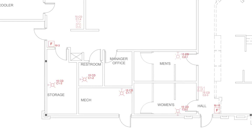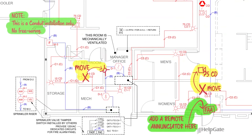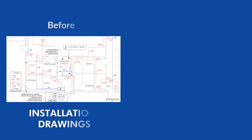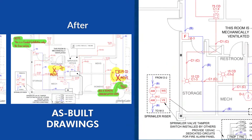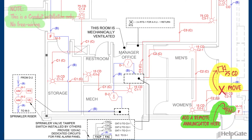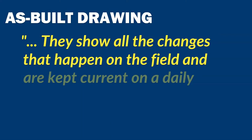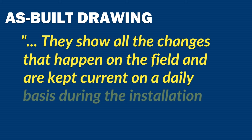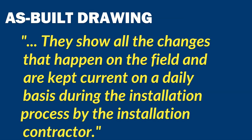The as-built drawing is the marked-up version of the installation drawings, which the fire alarm contractor keeps editing as the work progresses. The annotations may be a change of location for a device, or a change of circuit, or a change of device. As-builts are also sometimes known as master markups or red line drawings. They show all the changes that happen in the field and are kept current on a daily basis during the installation process by the installation contractor.